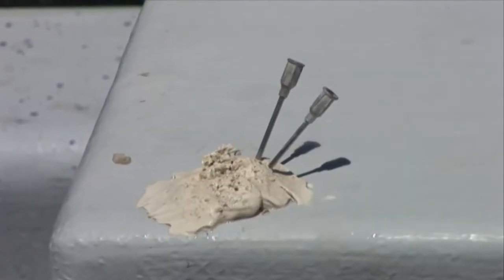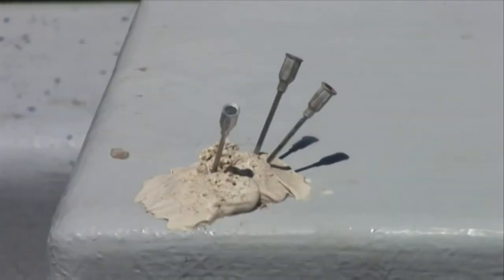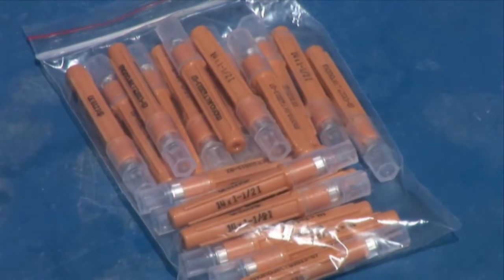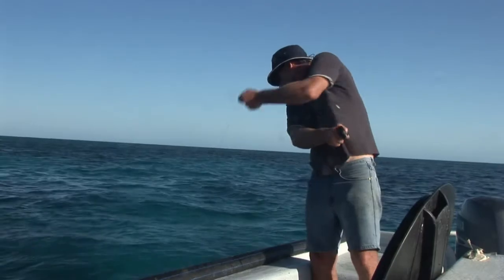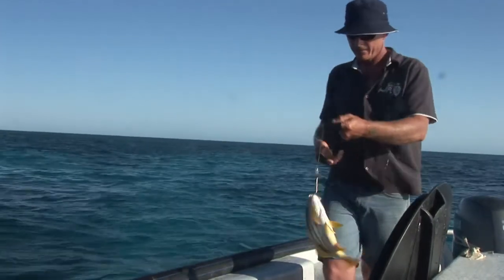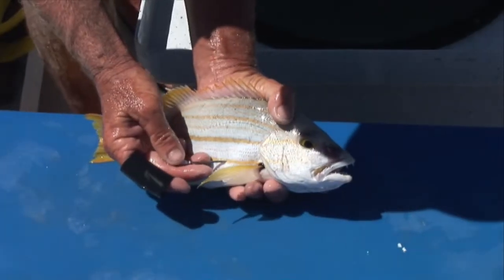The needles are hollow hypodermic needles used by vets for giving animal injections, and are available from veterinary suppliers, specialist chandleries, or some tackle shops. Another de-airing or venting method popular with recreational anglers is side venting — pushing the needle into the swim bladder through the side of the fish.